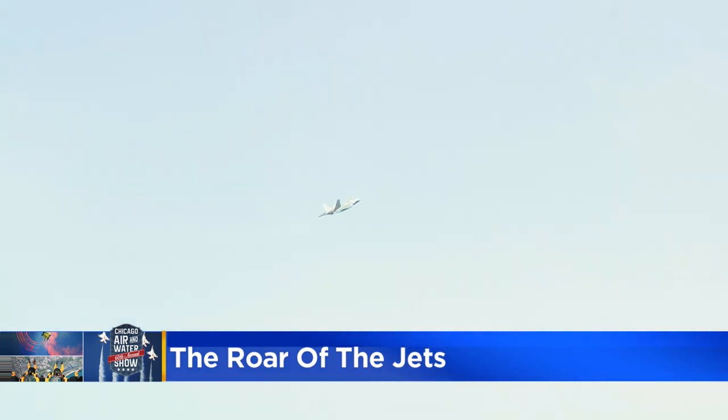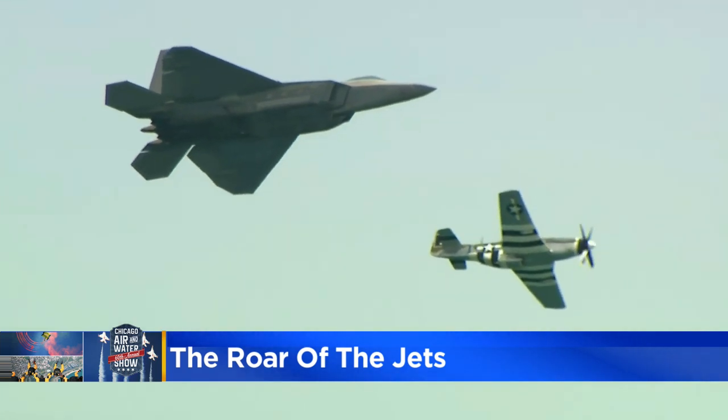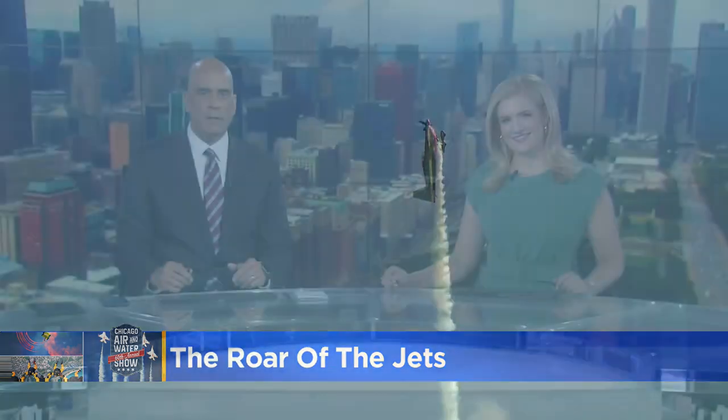The roar of those jets can only mean one thing — the Chicago Air and Water Show is back. The first full show since before the pandemic, you've seen the Air Force and Navy jets twisting through the skyline. But do you know about the plane that fuels them? CBS2's Marissa Parra is bringing us along for what is a ride of a lifetime.